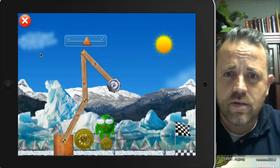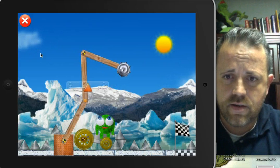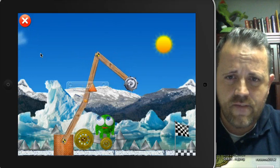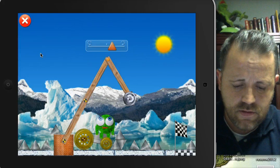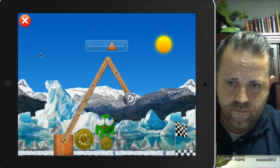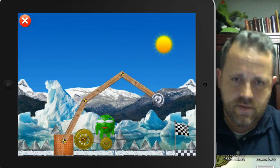All right, let's see if I can do this — other way. Let's get down here. Extend it out some more. Before I turn it on, I want it out as far as it can go, away from my monster. Good, I got it. All right, here we go. Turn this back on. Here we go.